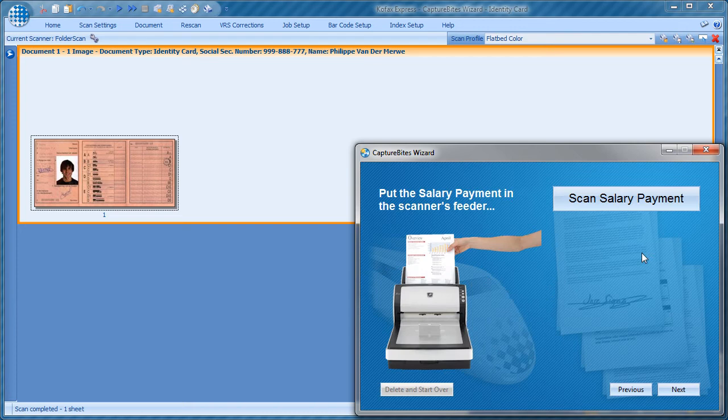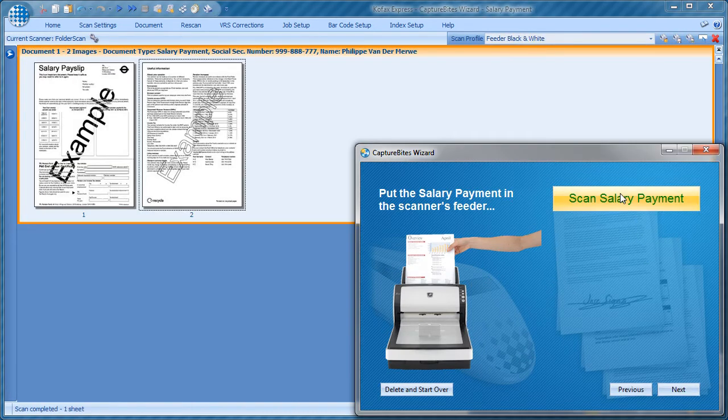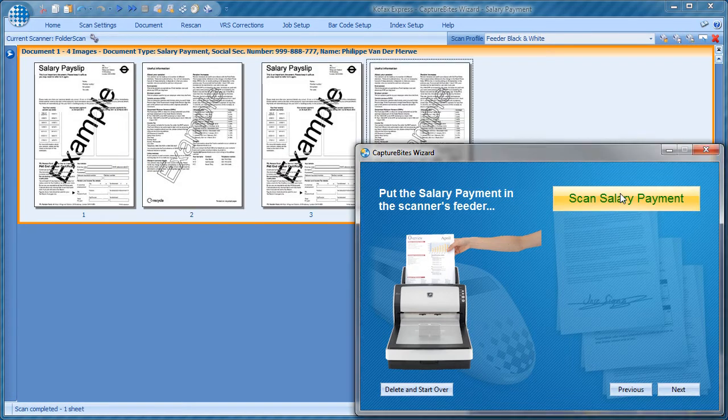Then we need to scan some payment slips for the last three months as proof of regular income. For this document type, the wizard provides a visual clue of what to do and switches the scanner back to automatic feeding.